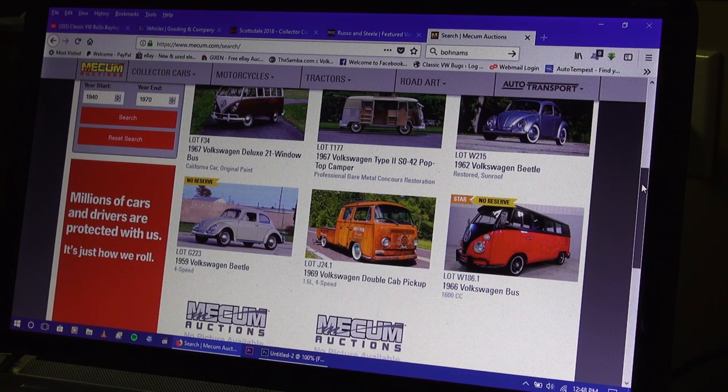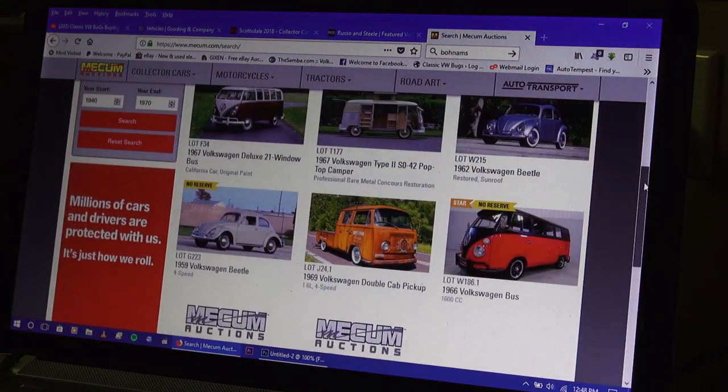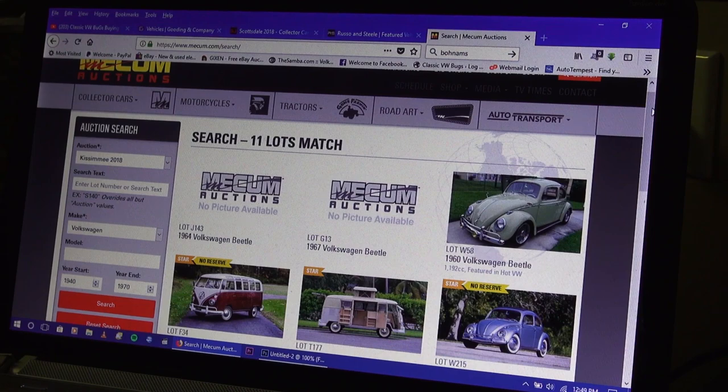Just a quick video throwing this out there — it's pretty cool to check out these websites to see what these cars are going for. Once they cross the block, the results are listed on the website pretty much in real time. The other great thing is you can watch the auctions live on the internet right through their website.